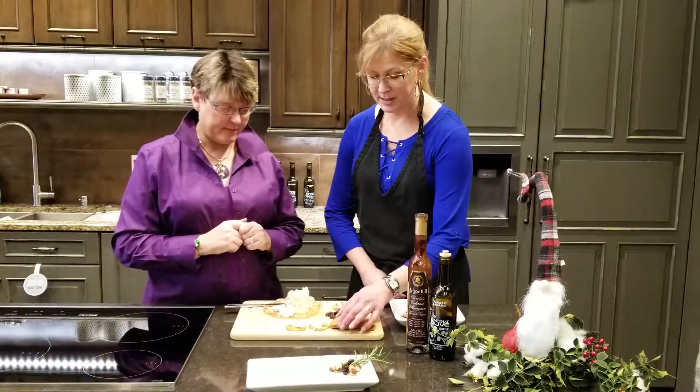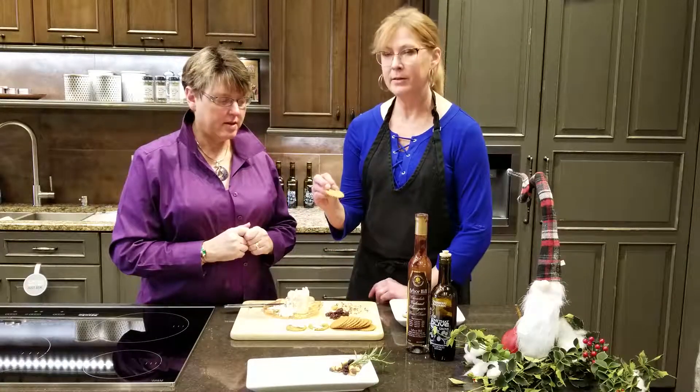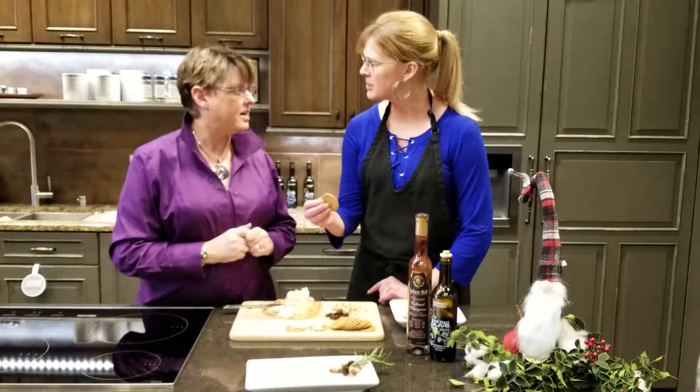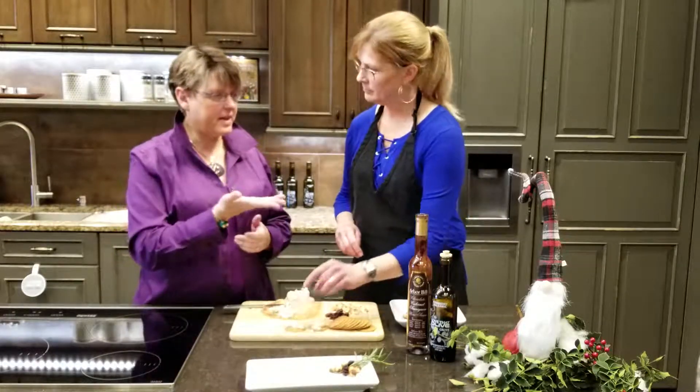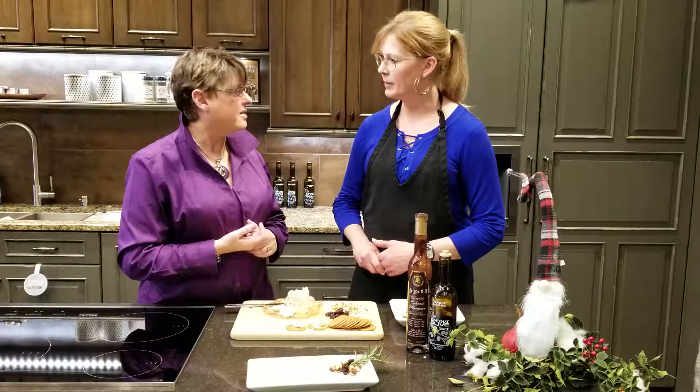We start with ginger thins, and these are a little bit different than ginger snaps. They are very, very thin. They don't have quite as much spice, I would say. And they're perfect to make an appetizer or a dessert on. Yes, absolutely.